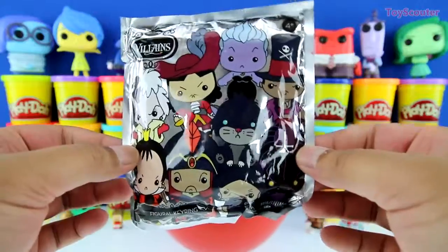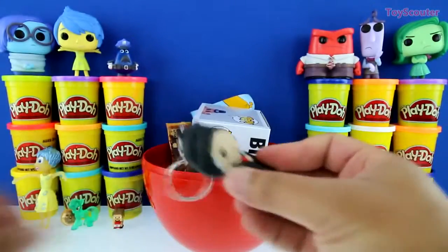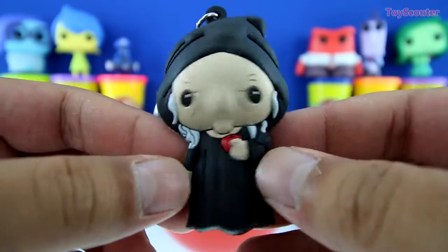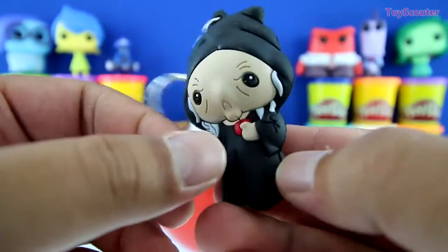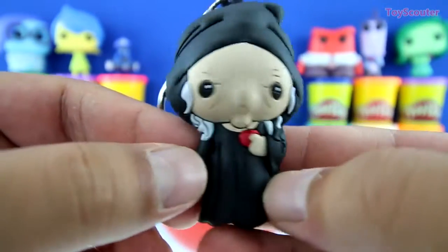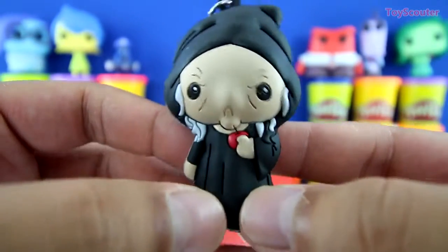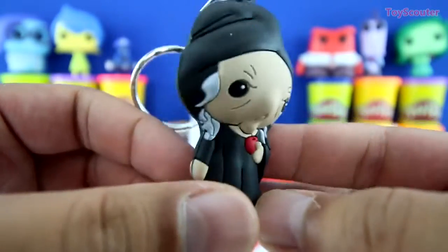Awesome. We got a villain's figural key rings blind bag. Oh, no. We got the evil queen as Old Hag, and she's from the movie Snow White. She's dressed in black and she has long gray hair. And her face is all wrinkly, and she's holding an apple. And if you watch the movie, you know she gives this apple to Snow White, and Snow White goes to sleep for a very long time. This lady isn't very nice.